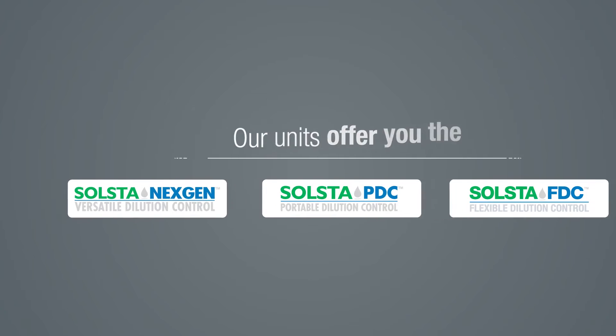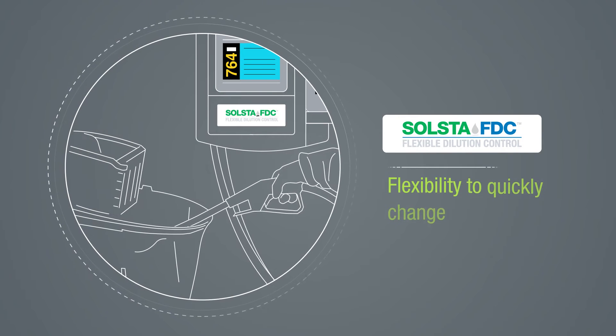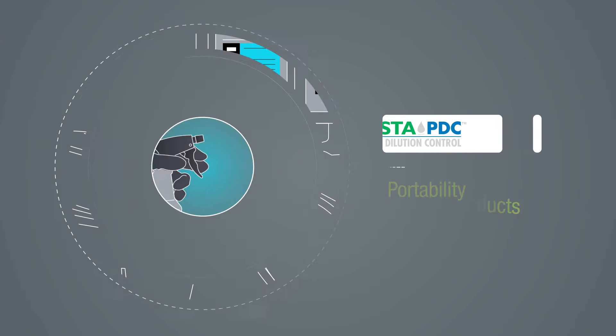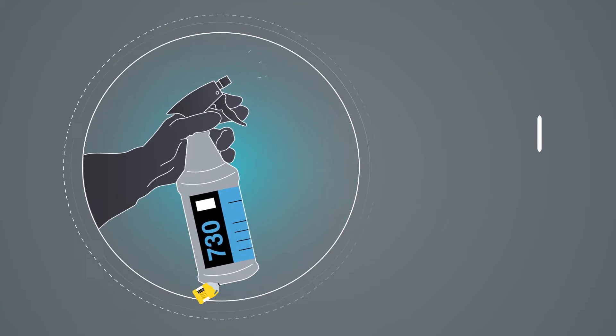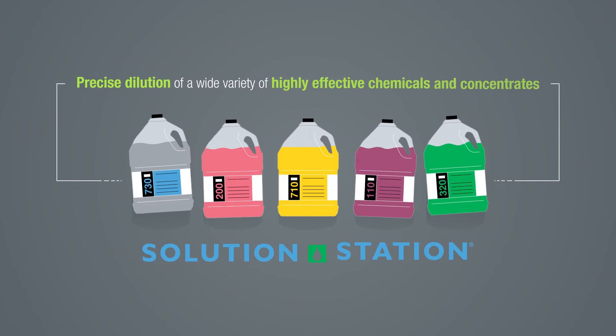Our units offer you the versatility to choose from multiple products, flexibility to quickly change products, and portability of ready-to-use product wherever you go. Our systems deliver precise dilution of a wide variety of highly effective chemicals and concentrates.